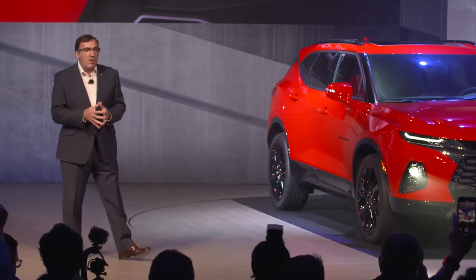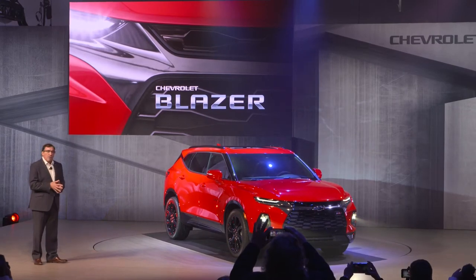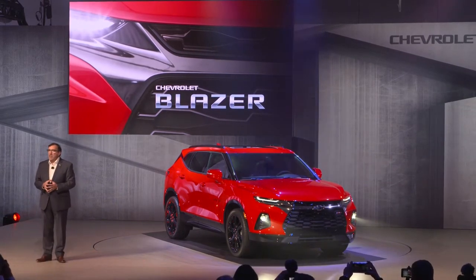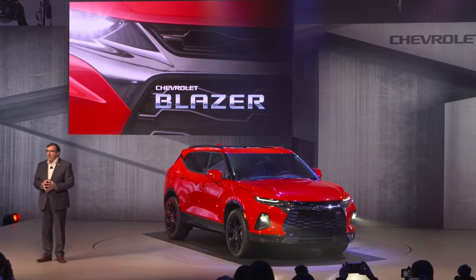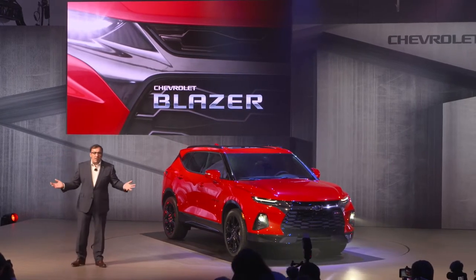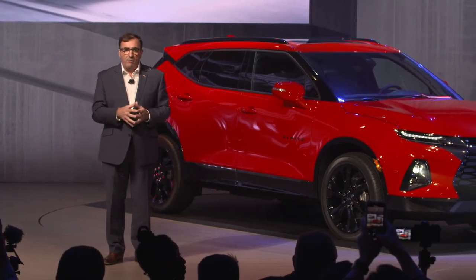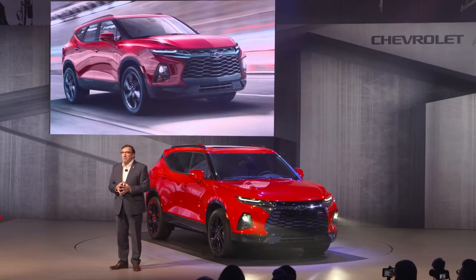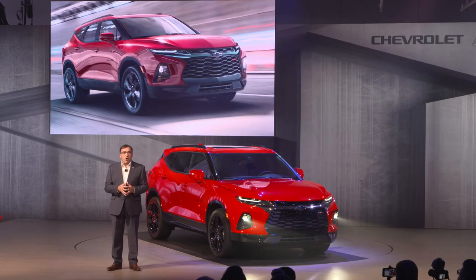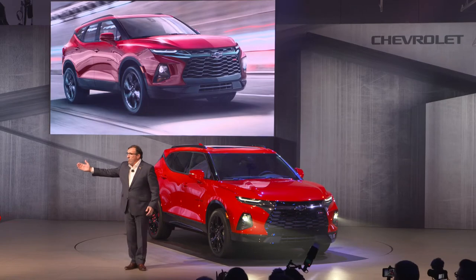Ladies and gentlemen, we are truly proud to present to you the all-new 2019 Chevrolet Blazer. This is an absolutely awesome looking vehicle. The Blazer lineup will feature two up-level models that you can see here, the RS and the Premier.